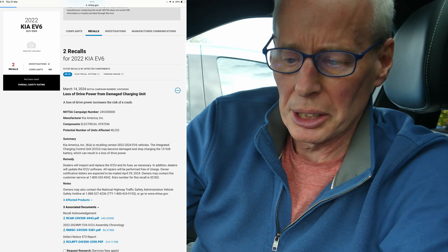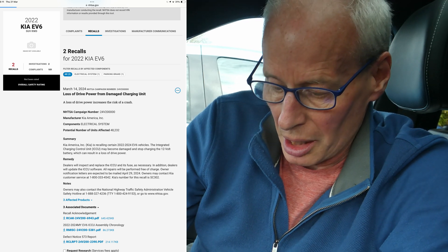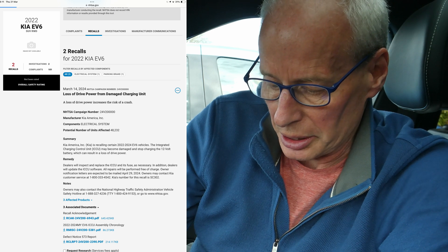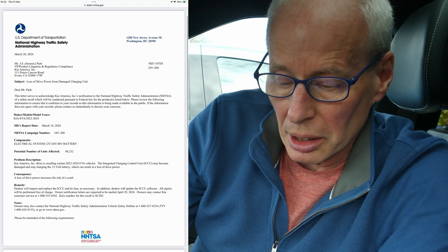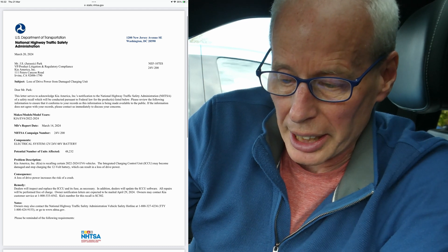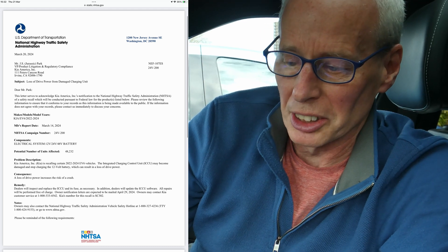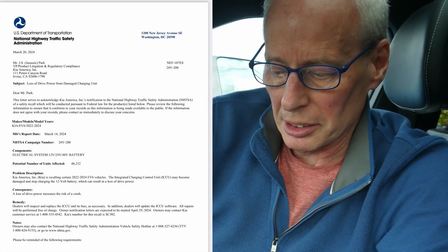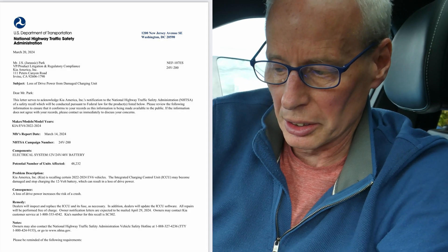It's got the same details I mentioned in the update during the week, but there are now three associated documents. You've got the recall acknowledgement, which is from Mr. JS Park — or Jurassic Park as he's known; his name is real, I've checked. Potential units affected: 48,232. This is in the United States so far.